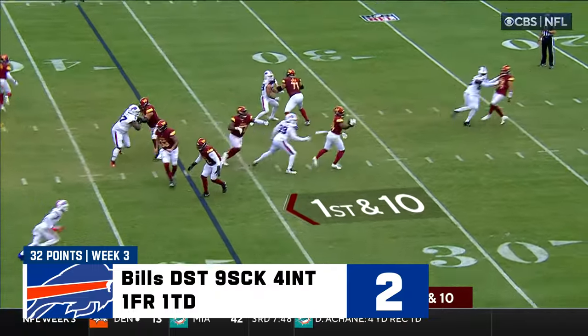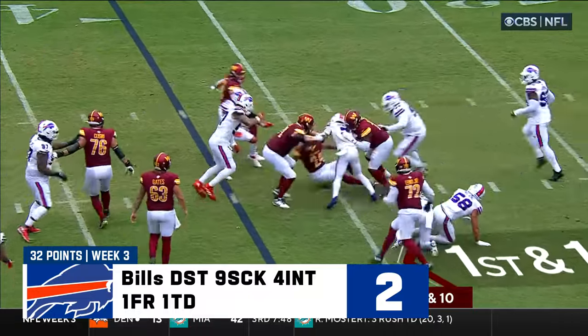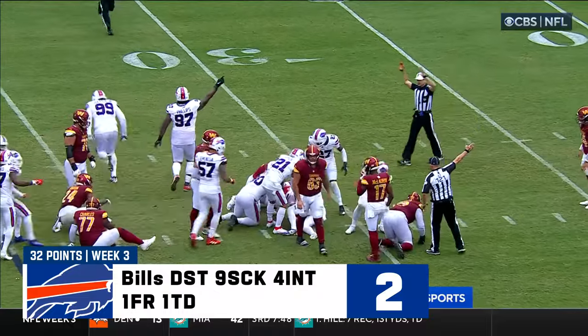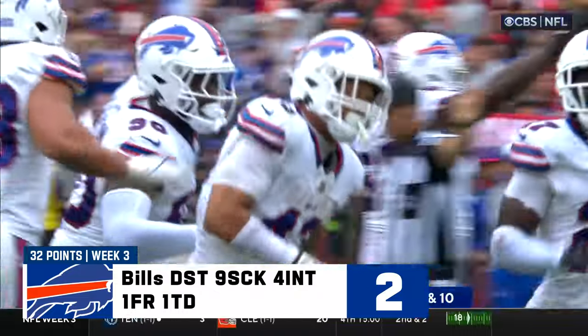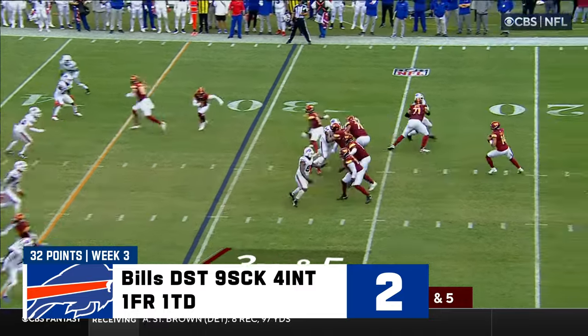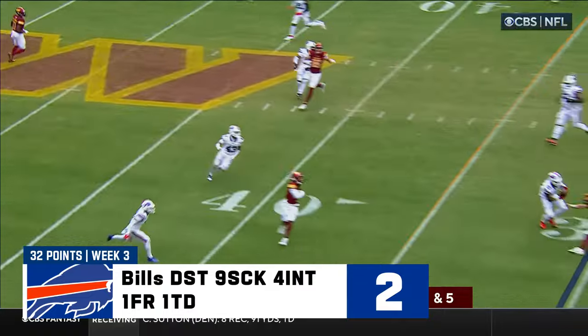First down and ten — the screen to Gibson. Makes a great catch, slips one, still on his feet — and the ball comes out. Terrell Bernard looks to be right there. Bernard and Johnson — it is Bernard who comes away with it. Bills fans on their feet, making noise on this third down. Howell — and it's intercepted. What a play.